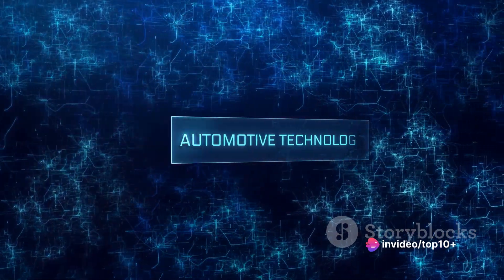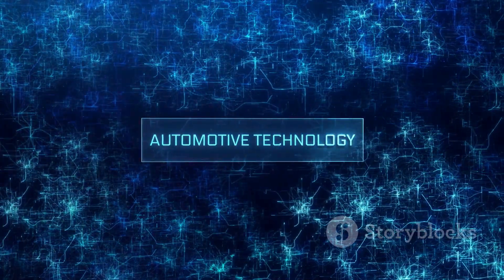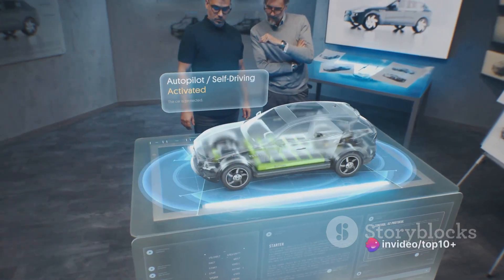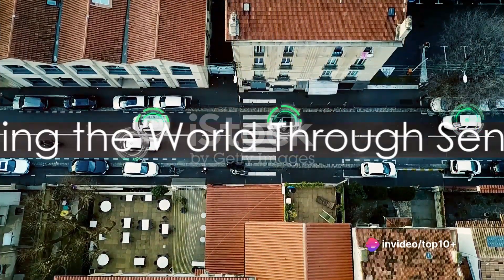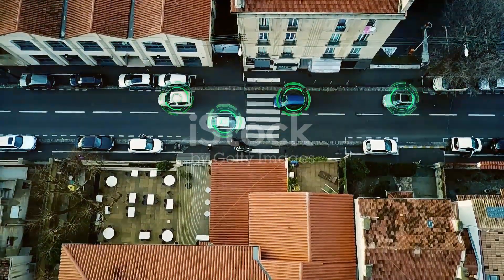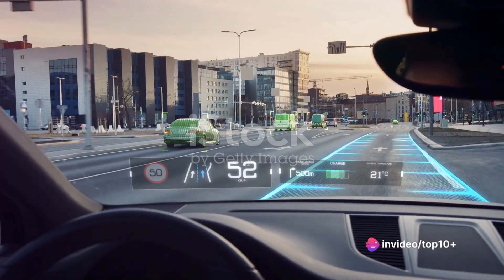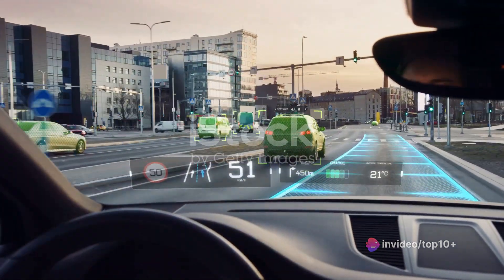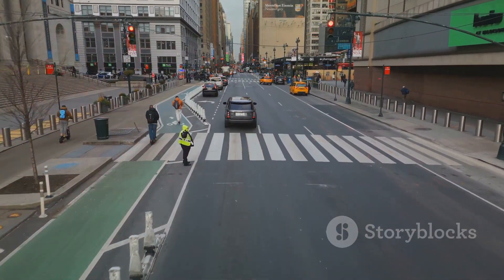These technologies come together to form the brain of a self-driving car, allowing it to make decisions on the road. Sensors and cameras are the eyes of a self-driving car, providing a 360-degree view of its surroundings. Imagine walking around with eyes in the back of your head, on the top, and on the sides — that's how a self-driving car sees the world, only instead of eyes, it uses a complex system of sensors and cameras.